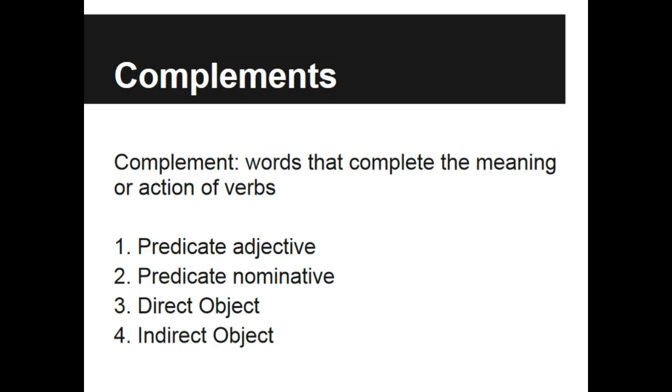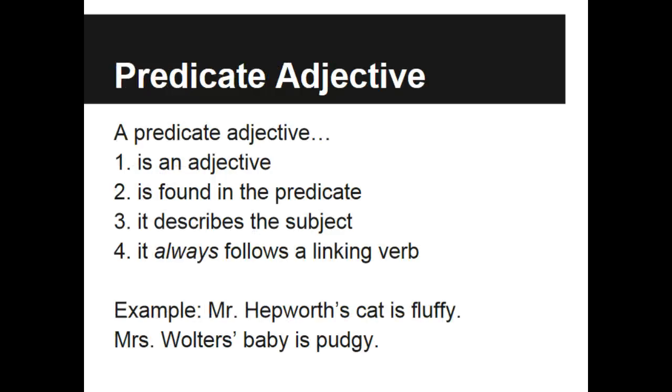Today we are going to deal with just the first two. If we look at a predicate adjective, they are words that will always be adjectives, and they will always be in the predicate of the sentence. That means they will be attached to the simple verb in the sentence. However, these adjectives at the end of the sentence will actually be describing the subject of the sentence. The biggest key to understand here is that they always follow a linking verb.